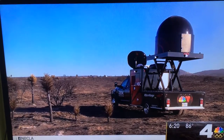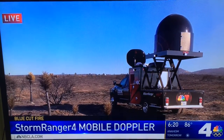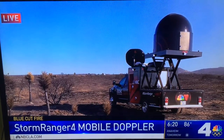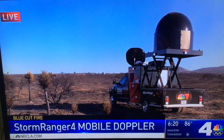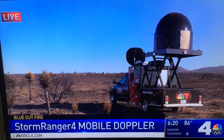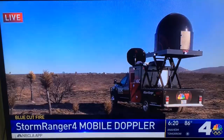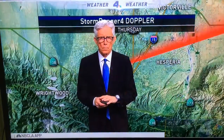The one-of-a-kind Storm Ranger 4 mobile Doppler — there it is on your screen right now — has been up in the Cajon Pass ever since the Blue Cut fire broke out on Tuesday. NBC4 is the only station with anything like this powerful Doppler on wheels. Fritz Coleman is watching the live radar for us from the Weather Center.